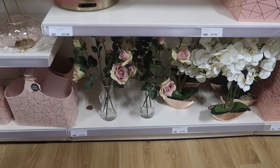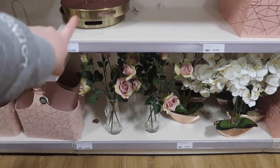These are also really nice — that one is £16.99 and that one is £18.99.